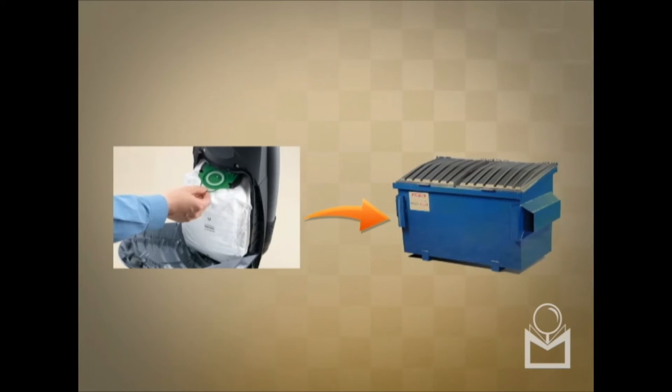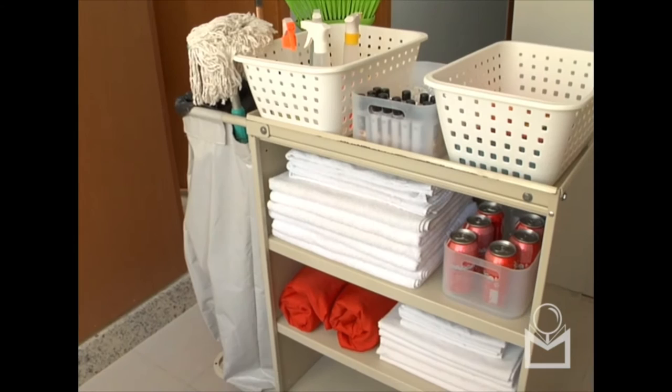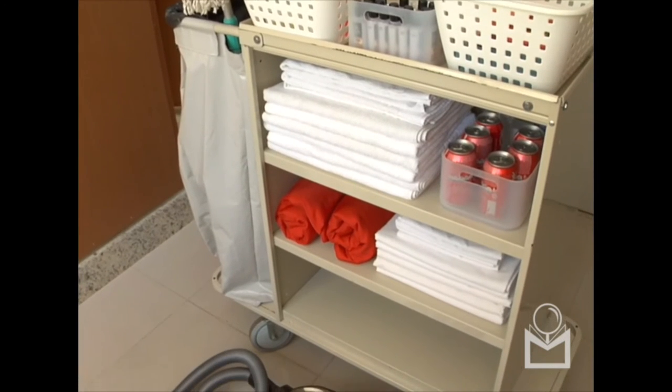Empty the vacuum sack at the end of the shift and check that all of the trash is going to the dumpster. Use different carts to place the clean and dirty clothes and linens.